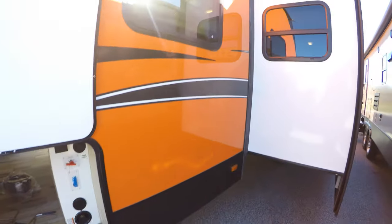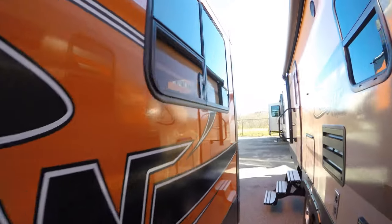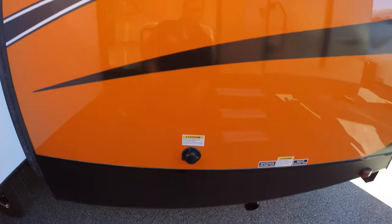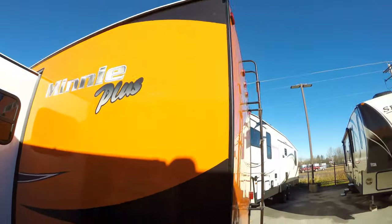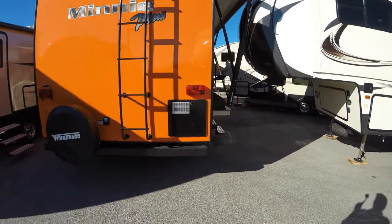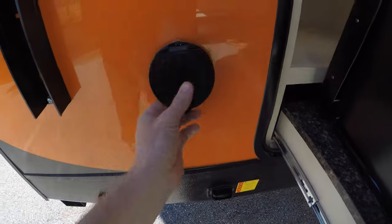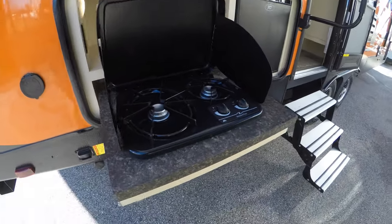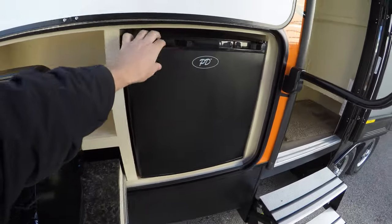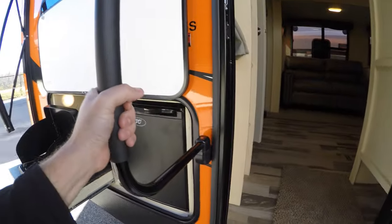Detachable power cord. Nice big slide. Here's your black tank flush. Really like this orange. Come around the corner — there's our button for our back jacks, outside hookup for water. There's a grill so somebody can get up early and make bacon and eggs for the team. Fridge. Back to those aluminum steps and a nice big grab handle.